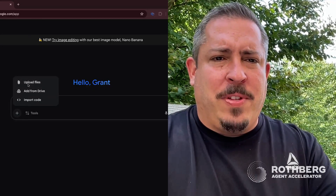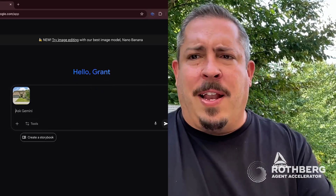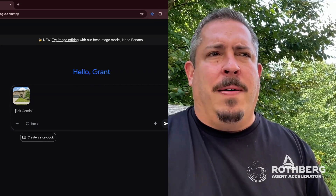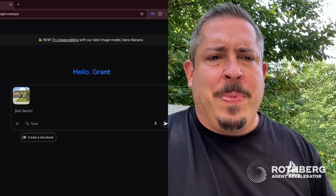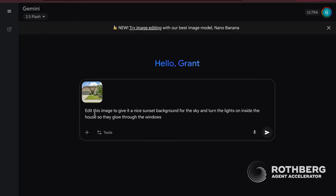Let me show you how we do this. I'll upload this file here — this is a listing photo. A lot of us spend money in real estate on sunset photos. Maybe you're going to add lighting, touch up some details outside, fix the grass, warm it up a little bit, make it a little more green. So I just put in here a photo of a real listing, and we're telling it to edit this image to give it a nice sunset background for the sky and turn the lights on inside the house so they glow through the windows and any other exterior lights.